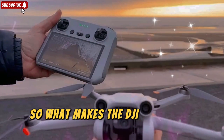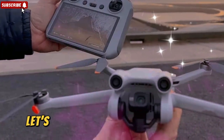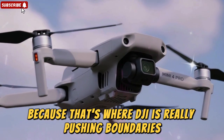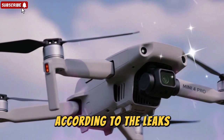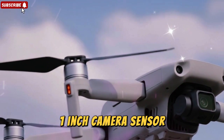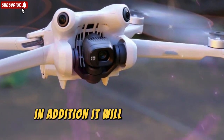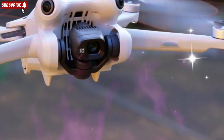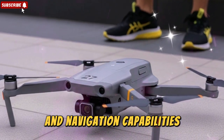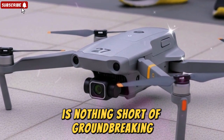What makes the DJI Mini 5 Pro stand out in a market already packed with mini drones? Let's start with its camera system, because that's where DJI is really pushing boundaries. According to the leaks, the Mini 5 Pro will come equipped with a 1-inch camera sensor — a massive leap for a drone this small. In addition, it will also feature LiDAR sensors, which significantly improves obstacle detection and navigation capabilities. Having this level of technology in such a lightweight body is nothing short of groundbreaking.